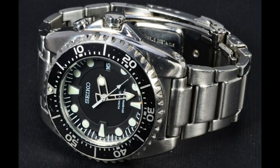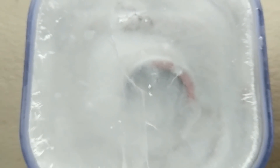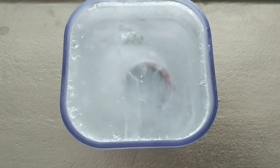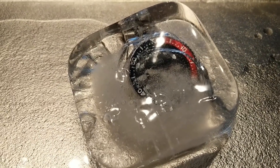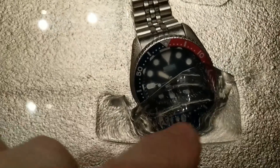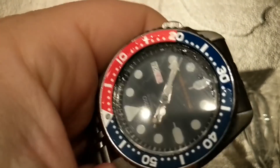Next on the list is the Seiko SKX. I put the SKX through a whole bunch of tests and I have to say, for three or four hundred bucks it is an incredibly durable watch. I can personally attest to that. You're getting a very simple movement — the 7S — it does not hack, it does not hand-wind. However, this gets a hardlex crystal, it goes through the ringer and comes out the other end ticking.